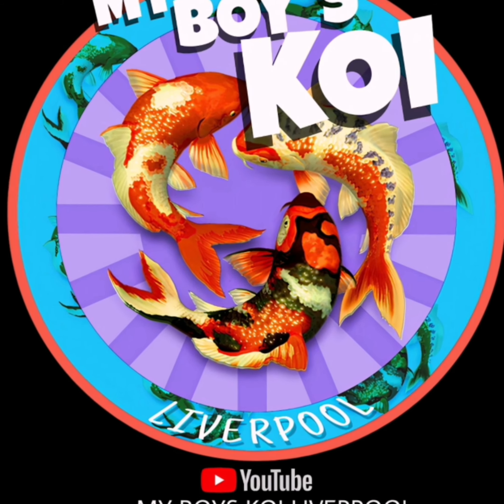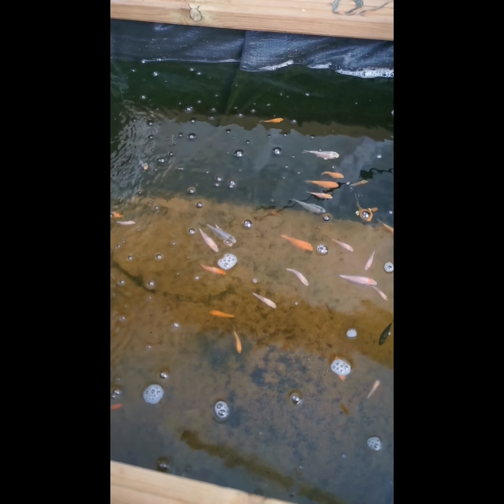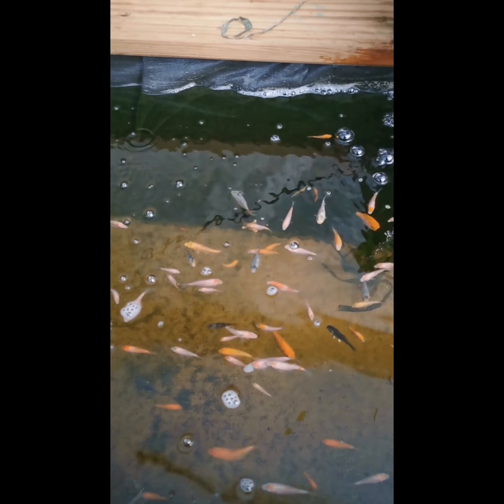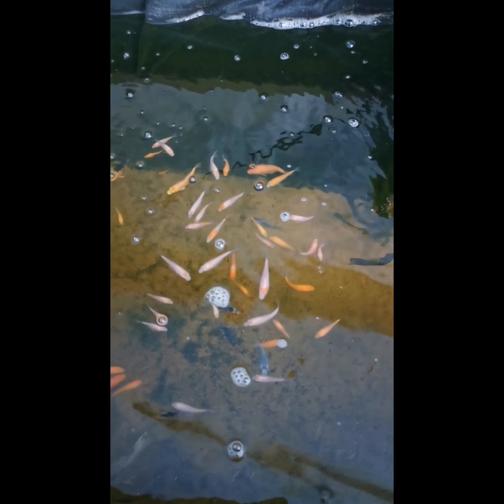Welcome back to my boy's koi. Good morning everyone and welcome back to the channel. It is Saturday the 3rd of July, almost August, and these are the eBay fry.